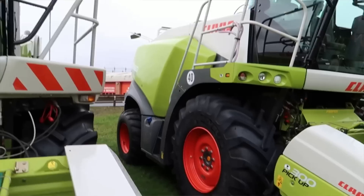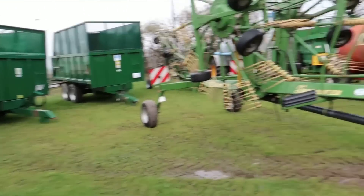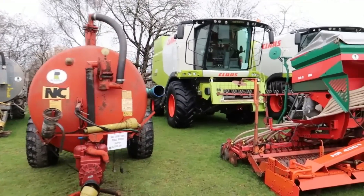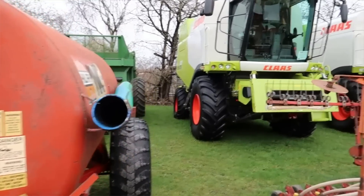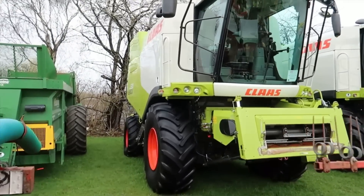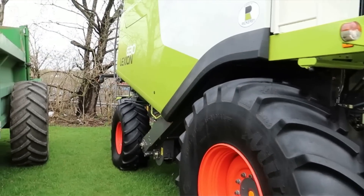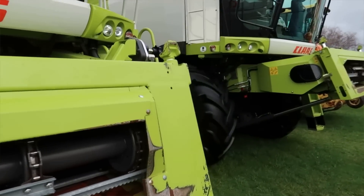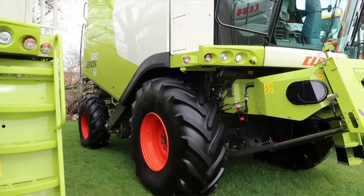Hang on — tucked away without a header in front of them, more CLAAS combines — not a Terra Trac though, doesn't make them bad harvesters. Wow, this one's a 630. Another 630 — they are lovely looking machines, aren't they.